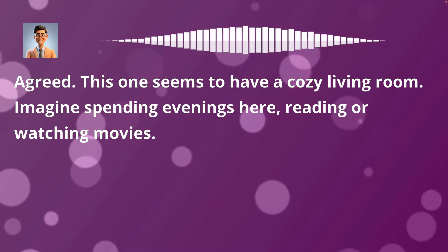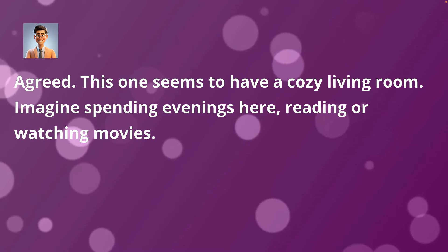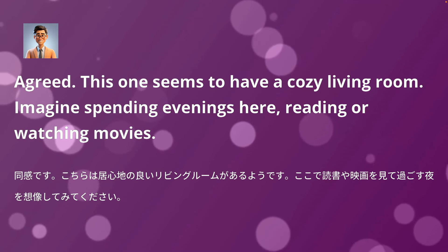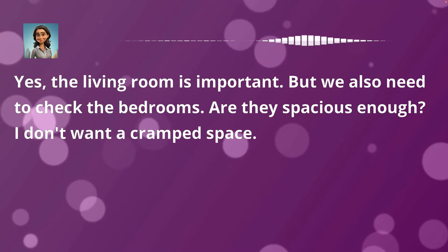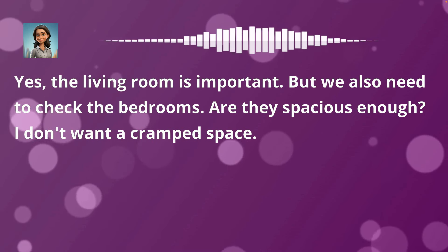Agreed. This one seems to have a cozy living room. Imagine spending evenings here, reading or watching movies. Yes, the living room is important. But we also need to check the bedrooms. Are they spacious enough? I don't want a cramped space.